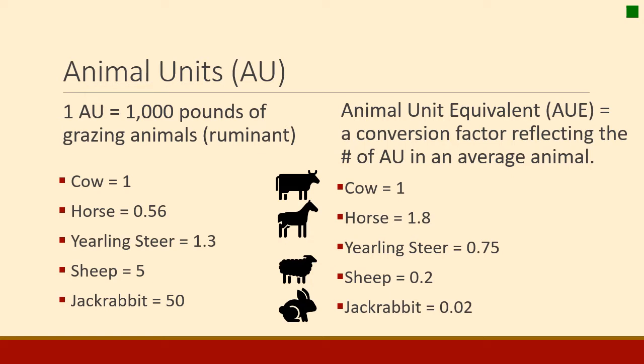Steers eat less than a mature cow so it takes a few more steers to make an animal unit — 1.3. Sheep weigh about one-fifth of a cow so they eat about one-fifth as much, meaning it takes five sheep to make one animal unit. You can do this for almost any animal on the range, including jackrabbits — it would take 50 jackrabbits to make an animal unit. We also call this the animal unit equivalent, which is a factor that reflects the number of animal units in the average animal. A 1,000-pound cow is one animal unit, a horse is 1.8 animal units, a yearling steer is about 0.75, a sheep is 0.2, and a jackrabbit is 0.02.